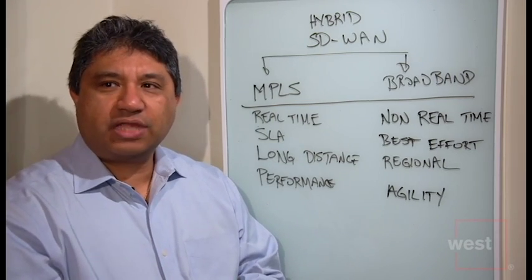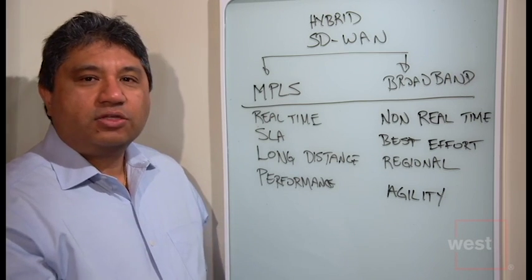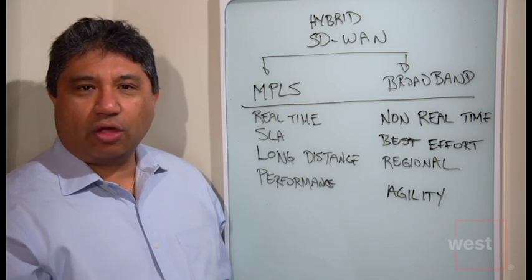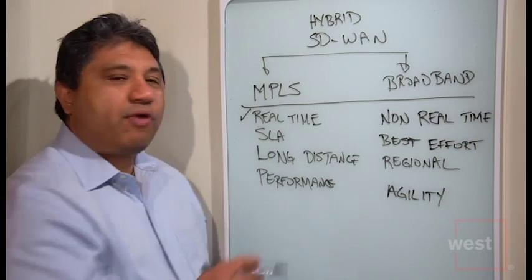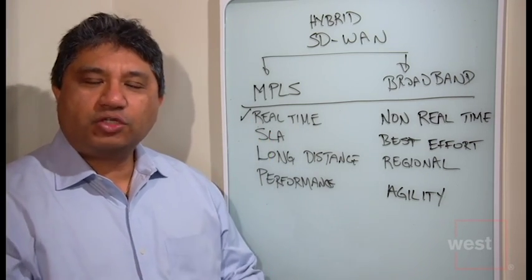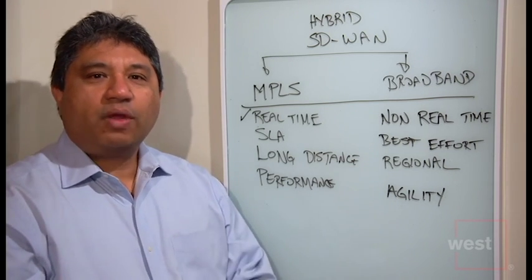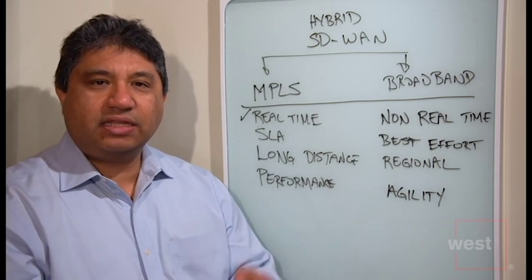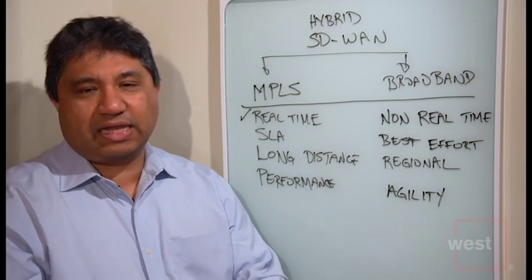The important thing is to understand when to use what type of technology. Looking at MPLS first — MPLS has been around a long time. It's a tried and true technology, and one of the things it handles best is real-time traffic. Think about voice over IP, video conferencing, desktop virtualization. These are all real-time applications that need dedicated bandwidth, and the one thing MPLS brings is guaranteed classes of service.